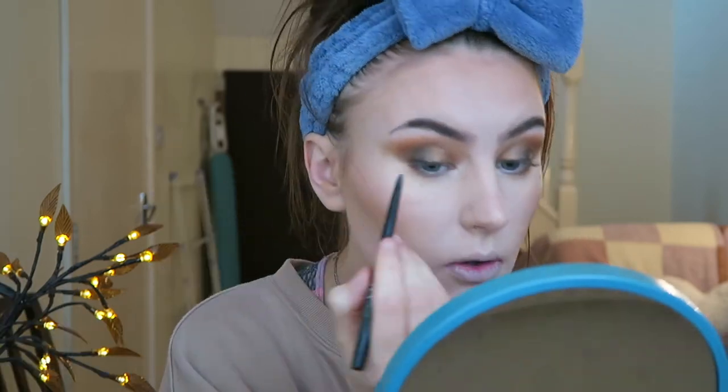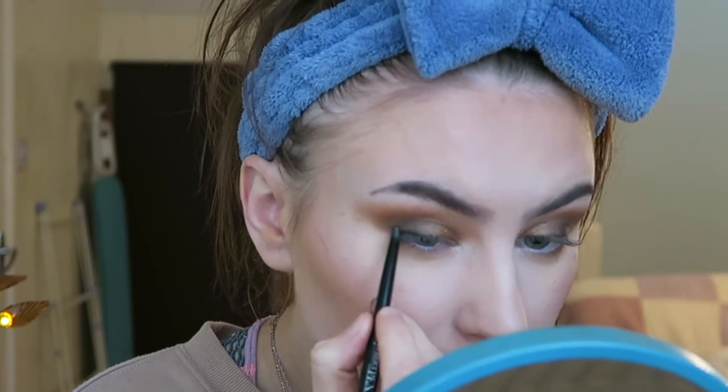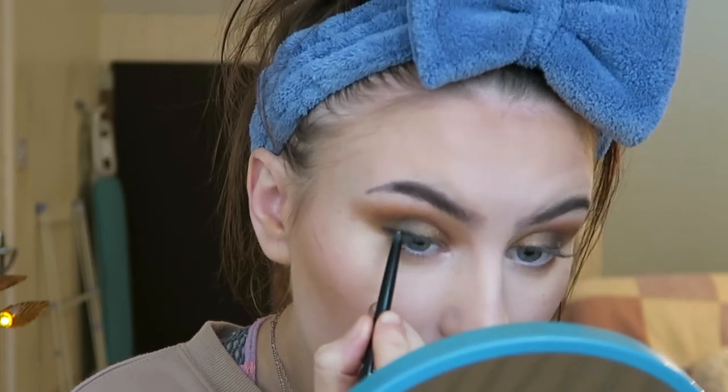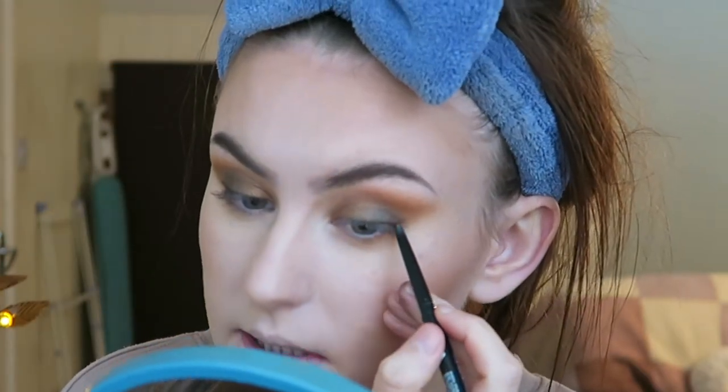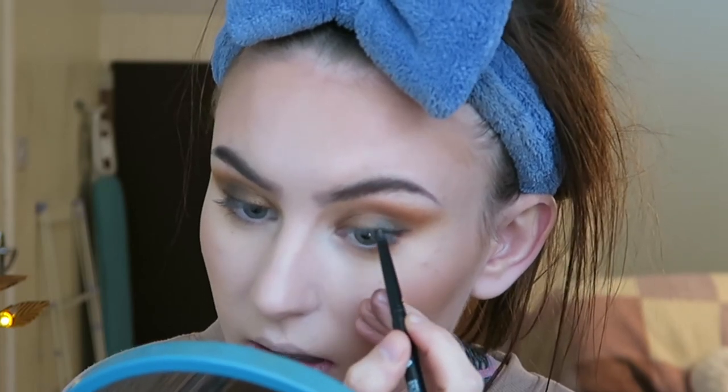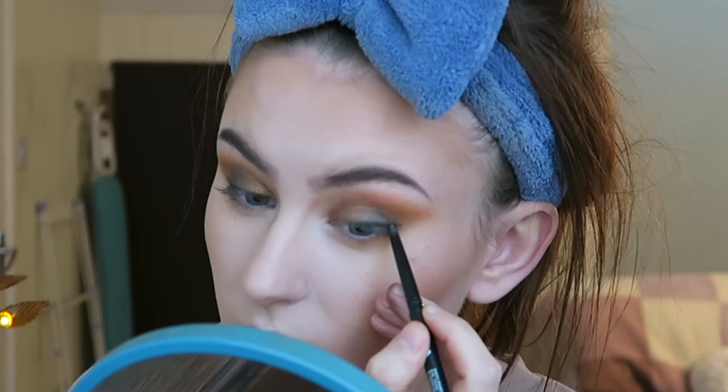Now I'm going to do mascara. This is actually a duo from Lidl — an eyeliner and a mascara for literally £2.50. I love the eyeliner; it's really pigmented and good quality. I put it on the top of my lash line on the outer corner to deepen it up — it just makes a massive difference and thickens the lash line a little bit. Then on to mascara. I'm trying to be quick because filming your makeup is not a quick process.